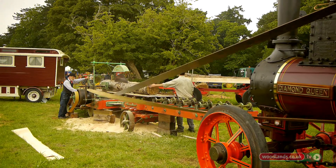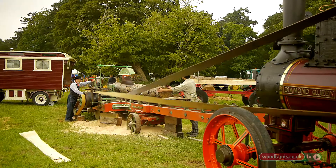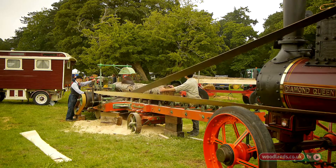It's all band saws now, not circular saws. If you look at the sawdust under our saw, you'll see why — these circular saws produce so much sawdust. The band saws are cheaper as well, and quicker.